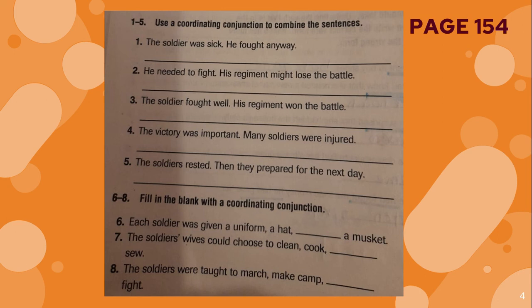Number three. The soldier fought well, and his regiment won the battle. You will do number four and number five on your own.